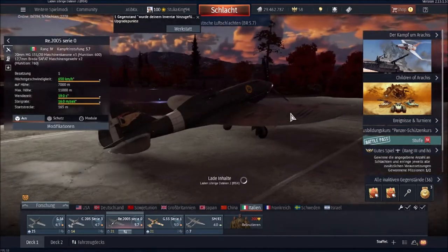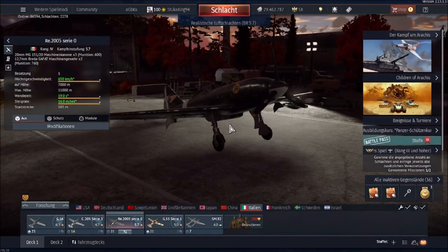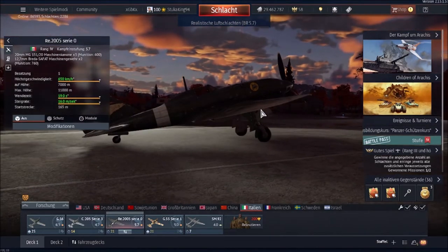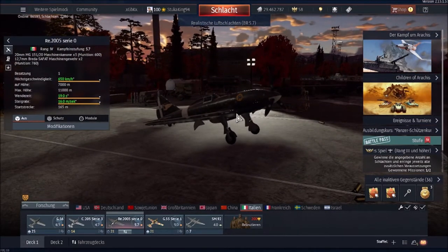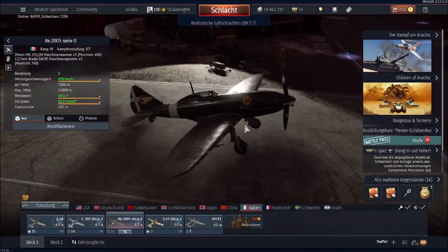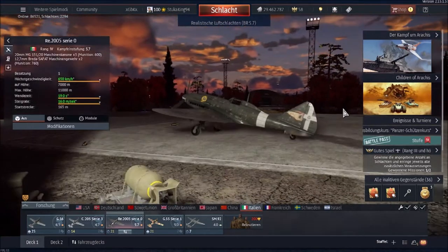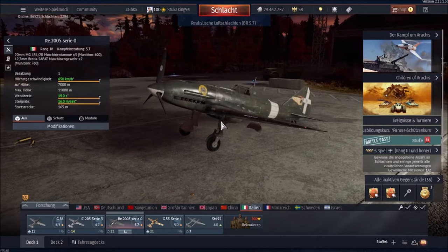Welcome back to the channel. Today we are looking at another member of the Series 5 fighters from Italy — arguably the most beautiful one, and also the least known of the bunch: the Reggiane RE-2005. This is considered one of the most beautiful fighter aircraft of World War 2, often stated to be the most beautiful Axis fighter.